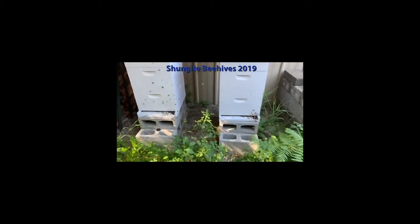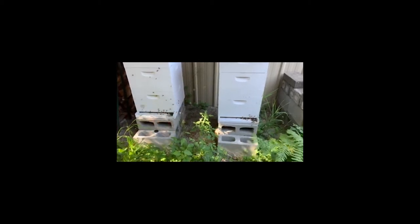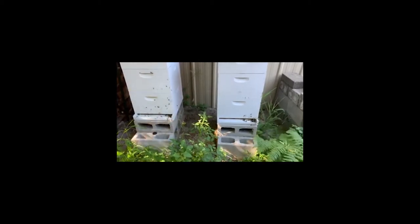Here's a quick video update on the Shungite beehives. It's the end of July 2019.